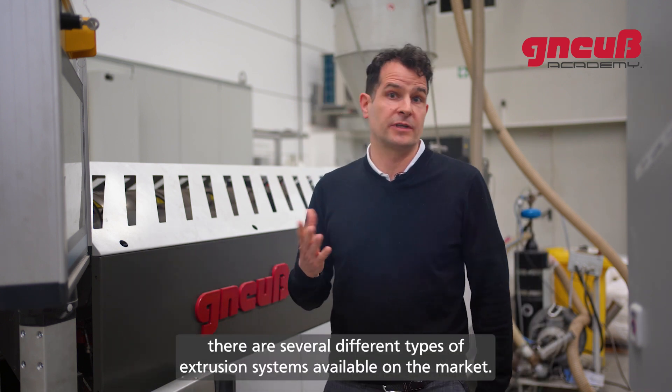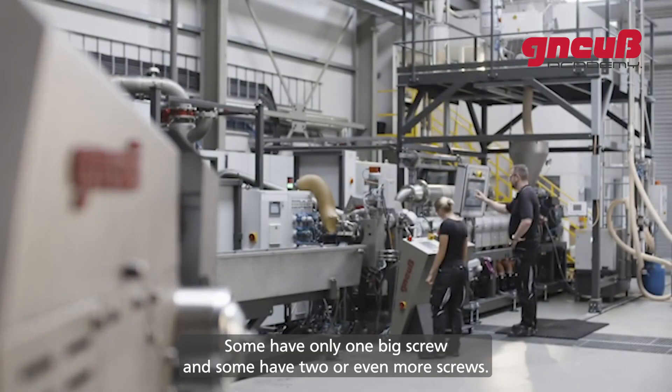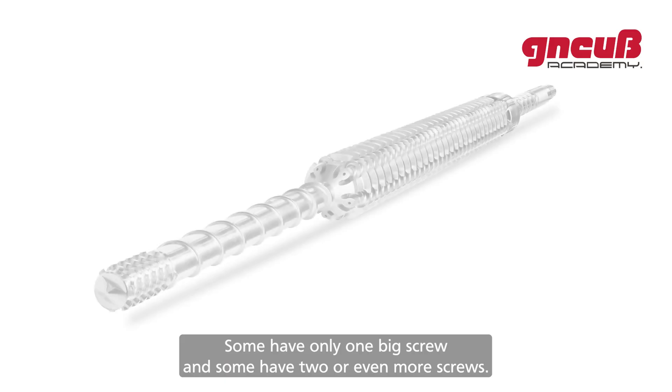For a mechanical recycling process, there are several different types of extrusion systems available on the market — some have only one big screw, and some have two or even more screws.